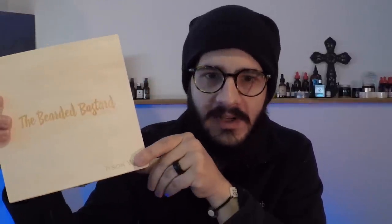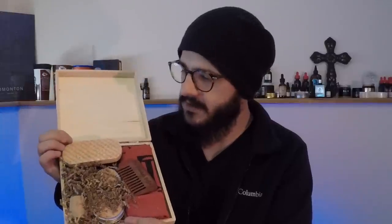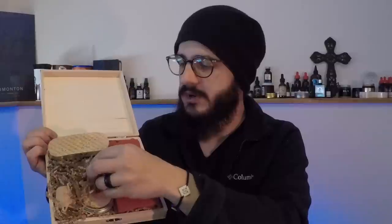The golden thing we're looking for is this box — check out this awesome little wood box from The Bearded Bastard. You can even get it engraved, which I did. Inside there's a little business card that says 'just gonna hustle and see where it goes' — love that. There's also a bunch of different stuff in here with crunchy paper padding, which is a nice touch.